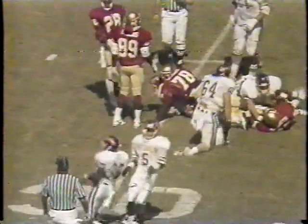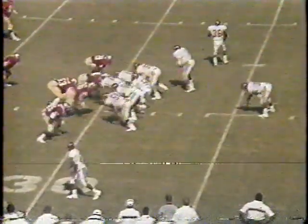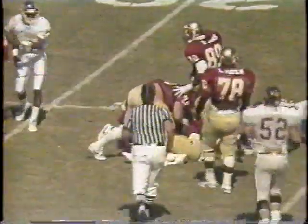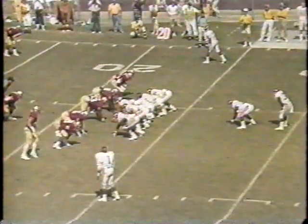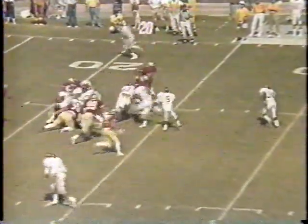And it's Tim James. In motion, Lewis. Deep to James, and James — James past 8 — Shiver shows blitz for FSU. Hunter sees it and gives it to the fullback, and James — James has a touchdown.